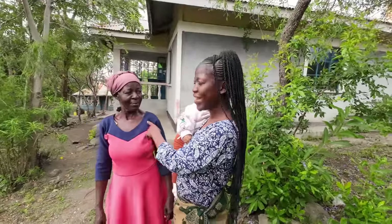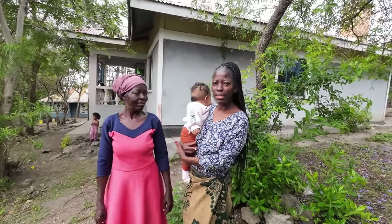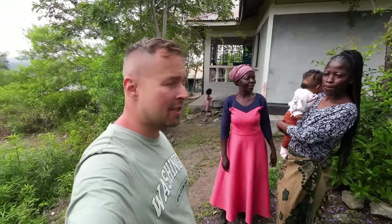In our African way, you have to build your parents a house — you have to do something for them. We were also talking about doing electricity here. We contacted Kenya Power, organized everything, they came, calculated the price, and said it would be done within a month — but they never turned up.